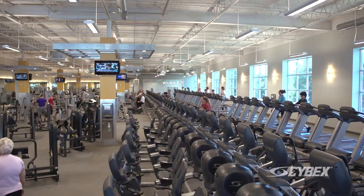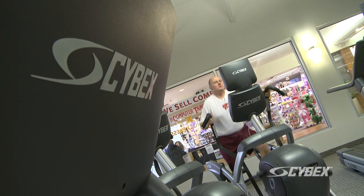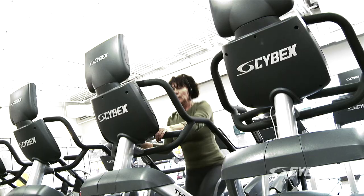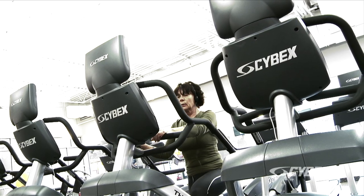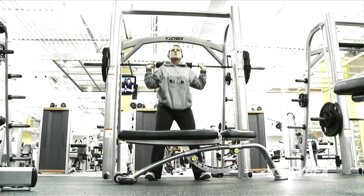Cardio Express is just one of many clubs around the world that is committed to the Cybex advantage. We don't have a bunch of different brands — we have the ability to tell our members we use Cybex, and that is what we pride ourselves on: having the same type of equipment rather than 30 different types of equipment in our facilities.